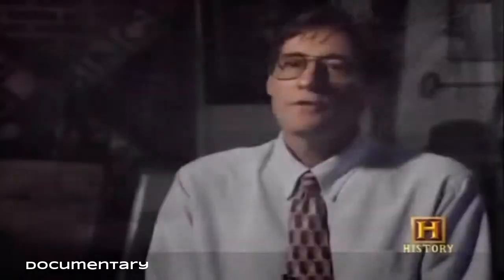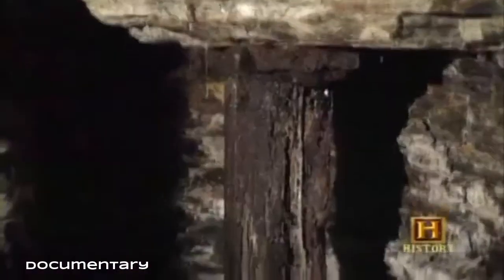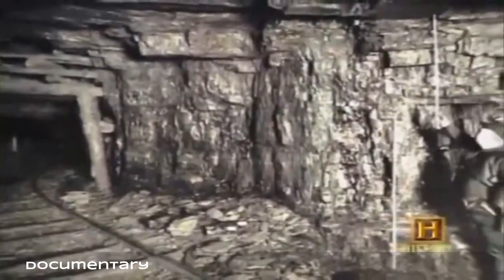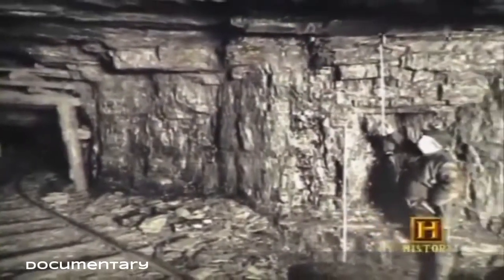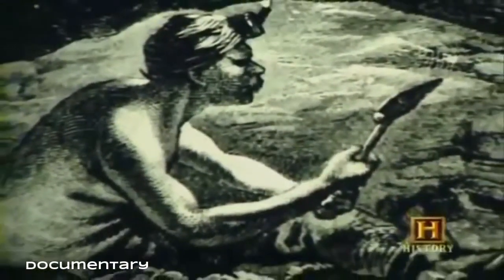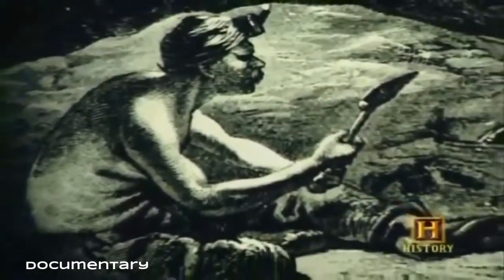The most common form of injury and death was a roof fall. The deeper a mine went underground, the more difficult it was to keep the roof up and keep the mine safe. The simplest way to do that was to cut mine timbers, properly set in place with shims at the top and bottom to ensure a tight fit — that was the most common way of keeping the top off of the coal miner.